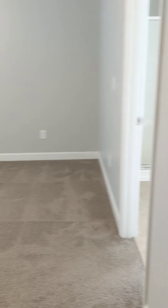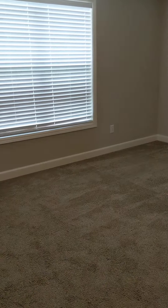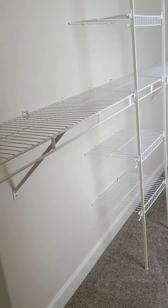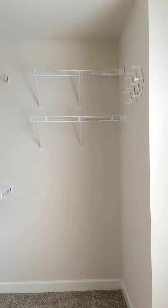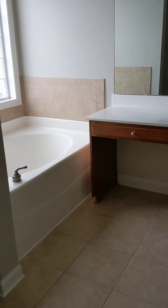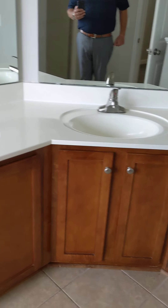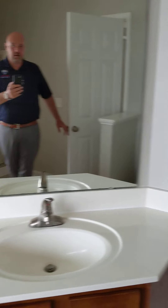Second door on the left is your master bedroom — nice size room, probably 15 by 12. Over here is your walk-in closet, which is a nice size. Then over here is your master bathroom — you have a stand-up shower, a soaking tub with a window, and a double sink vanity on a corner. Of course you have your toilet too — it's a nice size bathroom.